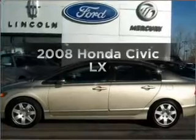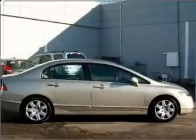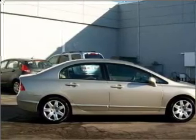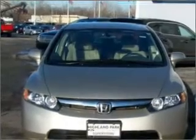Introducing the 2008 Honda Civic. If you're looking for an automobile with great attributes, look no further. With an efficient 4-cylinder engine that responds smoothly to its 5-speed automatic transmission. Premium wheels lend a distinctive appearance.